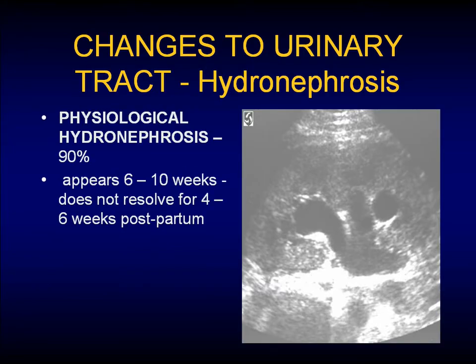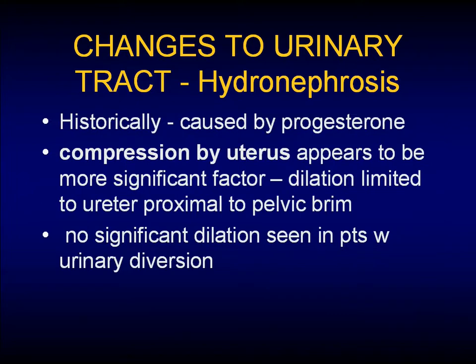What do urologists see? They see hydronephrosis, and physiologic hydronephrosis is seen in 90% of pregnant patients. It appears at about 6 to 10 weeks and doesn't resolve until about 4 to 6 weeks postpartum. It was thought that generally this is caused by progesterone, but in looking at the literature, it seems that it's due more to the compression of the uterus. This is thought because in patients with urinary diversion, you don't see any dilation.